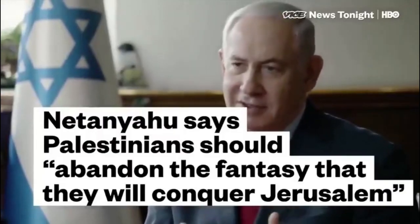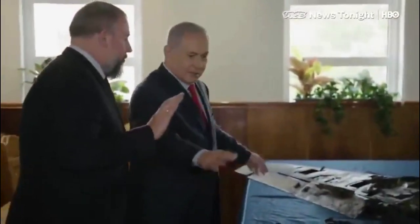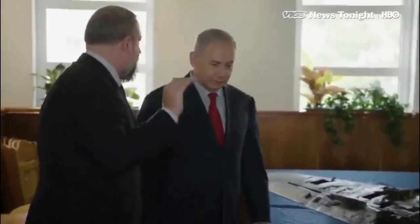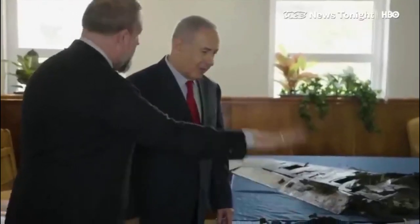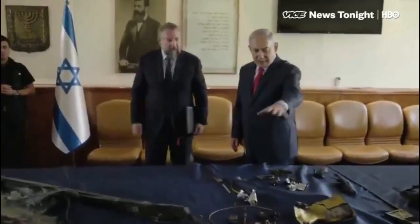Israel tells Iran to abandon the fantasy of destroying Israel and conquering Jerusalem. An Iranian drone was shot down over the Golan Heights — shot down with an F-16. Iran then sent missiles and artillery to attack on the Golan Heights. That was the start of everything.